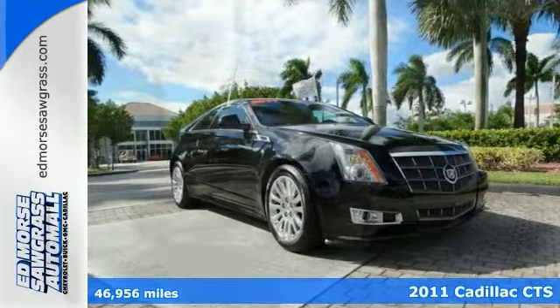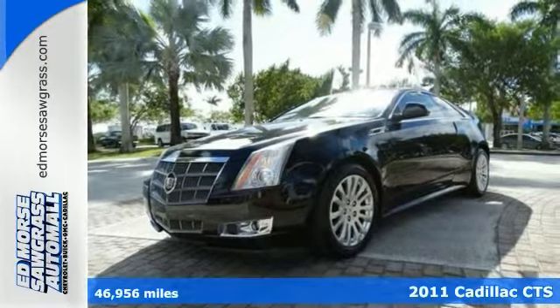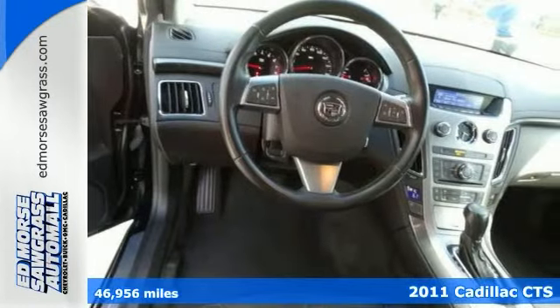If you're looking for luxury, performance, and good fuel economy, check out this 2011 Cadillac CTS. It has less than 47,000 miles.